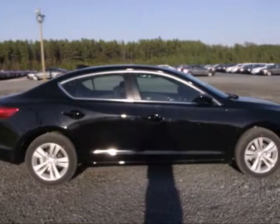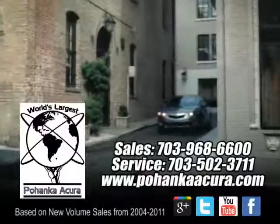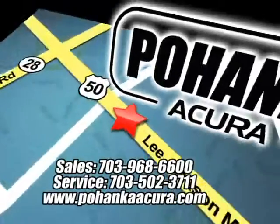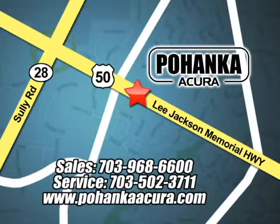Experience driving invigoration when you come in for a test drive. Pohanka Acura is a great place to buy a car. We're conveniently located at 3911 Lee Jackson Memorial Highway, Route 50 in Chantilly.